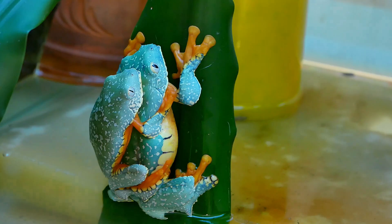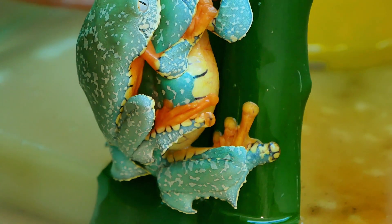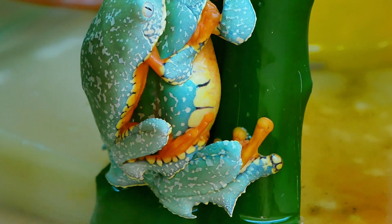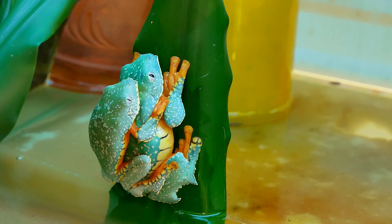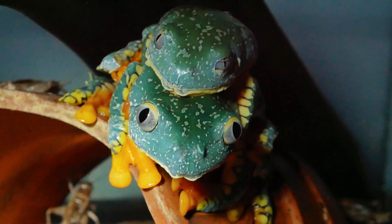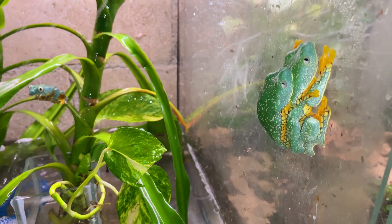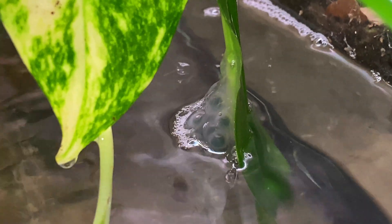The female sits gracefully on a leaf — well, mostly. She's slipping into the water, but let's call it graceful anyway. She chose a spot just above water, so her future tadpoles could drop straight into their nursery. That's thoughtful parenting. Though if anything goes wrong, that egg mass could just plop into the drink and won't survive.